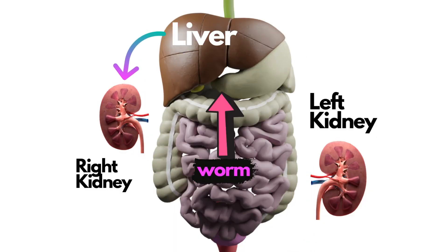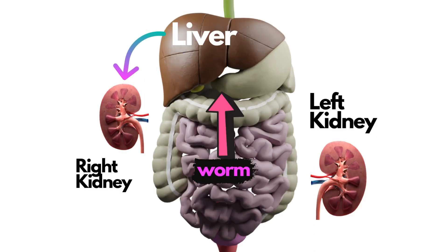Once it gets to the liver it's going to hang out for a bit, then travel back down south to the kidney. It usually picks the right kidney because it's a little bit higher up, which makes it a little easier to get to, and then it starts to ingest and digest the parenchyma — the kidney tissue.